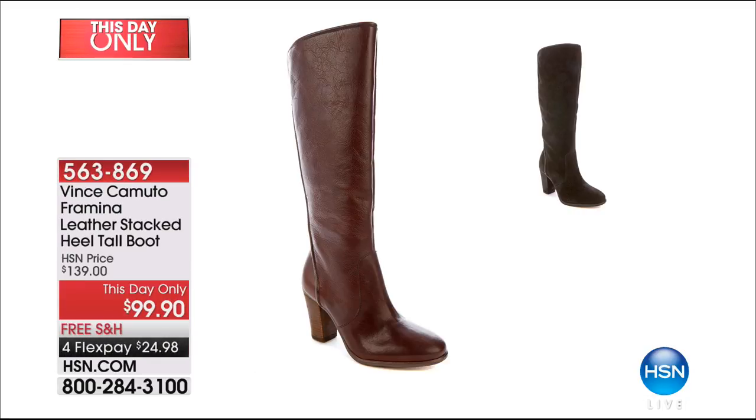For those of you that need a tall boot, here it is - the Framina. It is an unbelievable value. This day only, we've taken $40 off. For FlexPay, gets it home less than $25. Traditional, classic, timeless colors - it looks like we have it in black and this beautiful brown. It's a taller boot, so when you're wanting something that really slips over the ankle and over the calf, comes right to that knee, it gives you a little bit of that equestrian riding feel. Super sleek, super sexy, and very affordable for genuine leather. Look how much leather is on that boot - unbelievable.